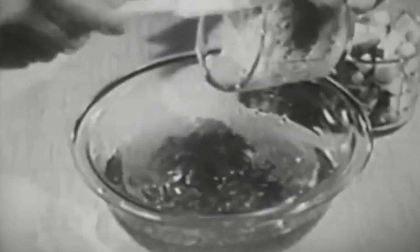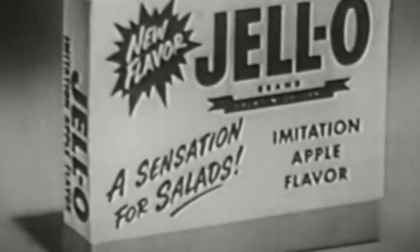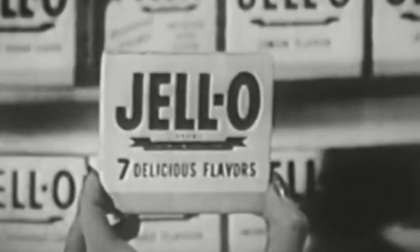Jello salads became popular around the Great Depression in America because housewives could use leftover meat and vegetables and repurpose them into new dishes. I don't know why this dish is called Chinese — maybe the pineapples, the almonds?